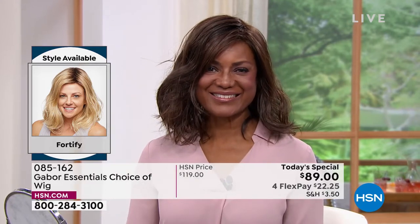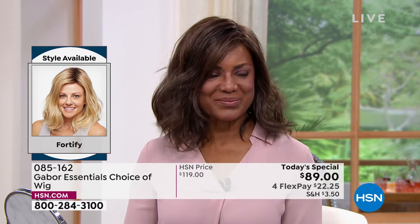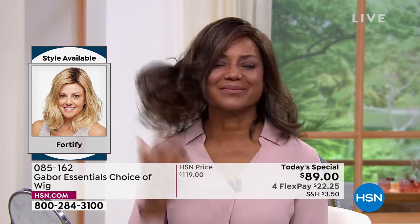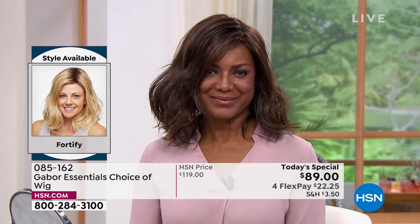Imagine that — not having to wash your hair for three or four months. It will look just like this because that style doesn't disappear, it doesn't fade, it doesn't frizz. That is awesome.